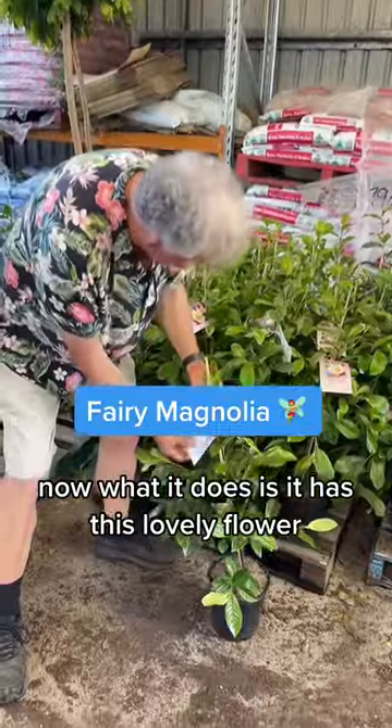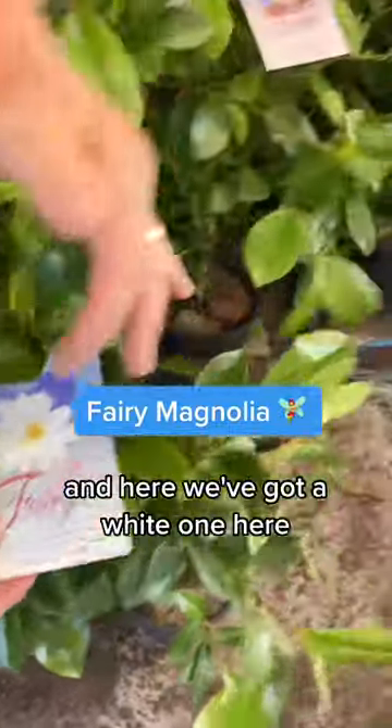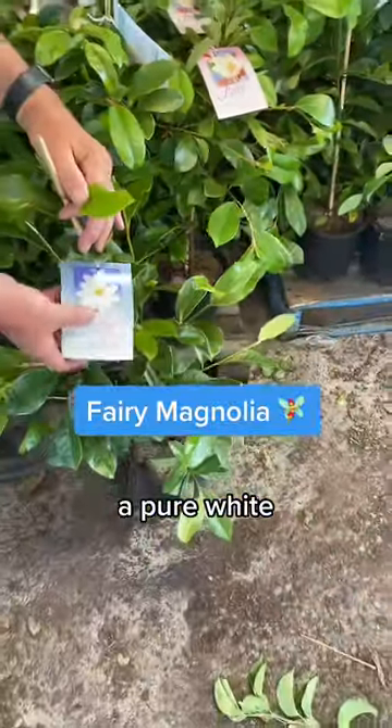Now what it does is it has this lovely flower. Here we've got blush, which is white with just a hint of pink. And here we've got a white one, a pure white.